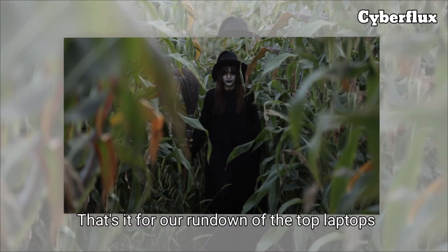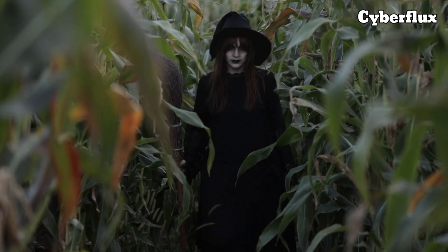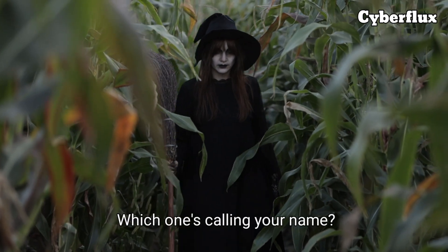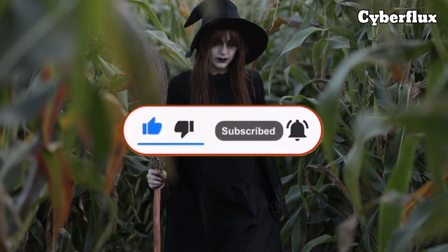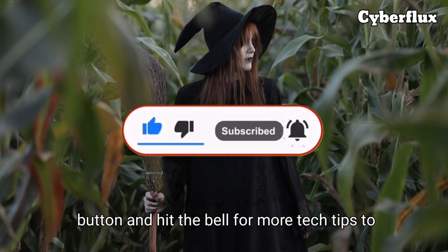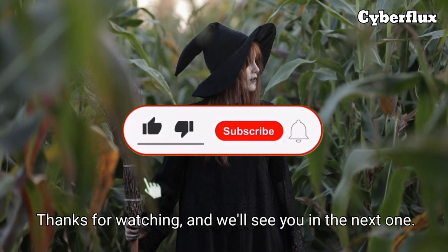That's it for our rundown of the top laptops every programmer needs. Which one's calling your name? Drop your thoughts in the comments. And if you're new to CyberFlux, smash that subscribe button and hit the bell for more tech tips to level up your coding game. Thanks for watching and we'll see you in the next one.